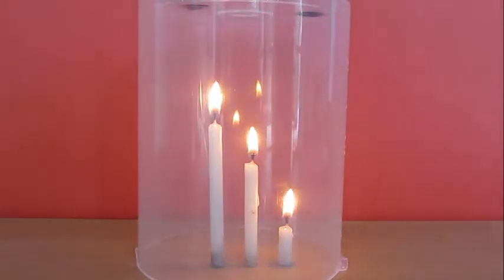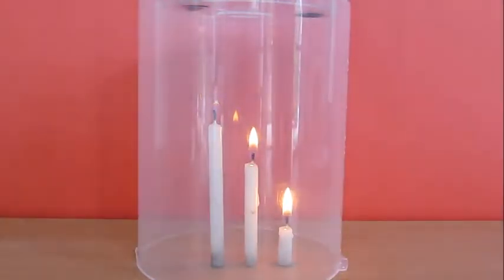You will see that the longest one extinguishes first, the middle one is next to go, and the smallest one keeps on going.